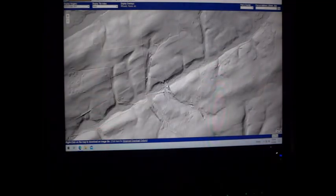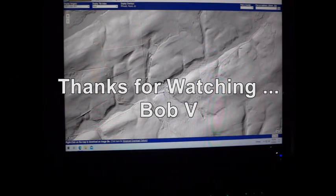So that's LiDAR and that's how you use it. I hope you enjoyed my video. Join me again. Thanks, have a great night.